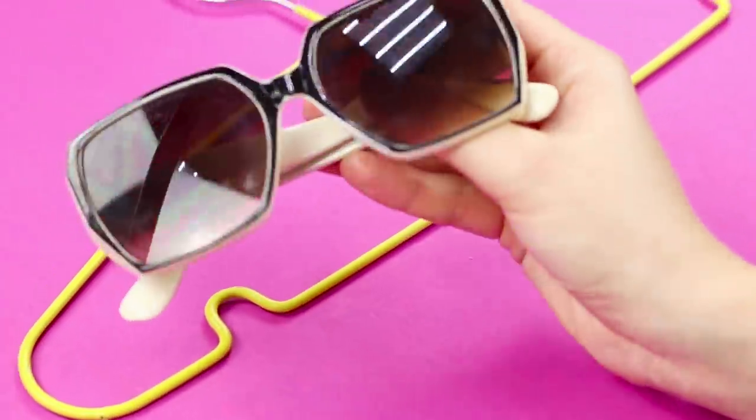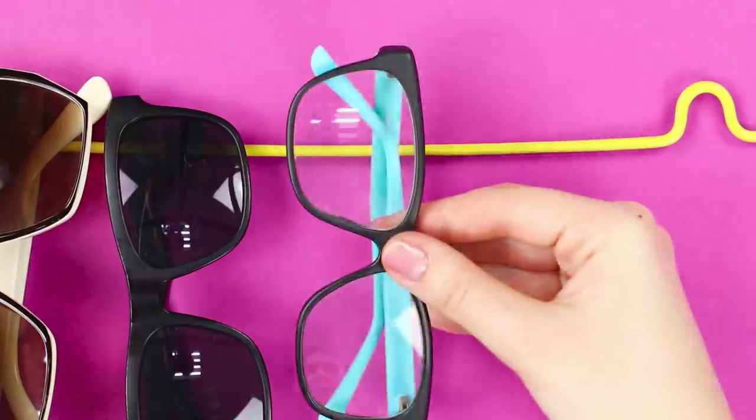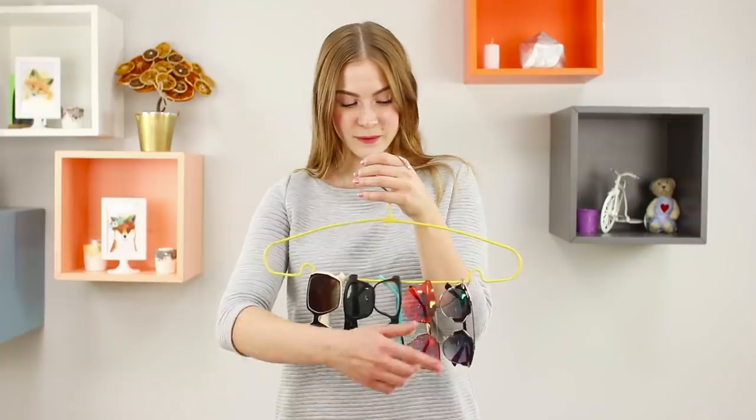Got a lot of glasses? I have an idea! Take a hanger and hang glasses on it. Find a convenient and safe place for this organizer in your house — super useful!